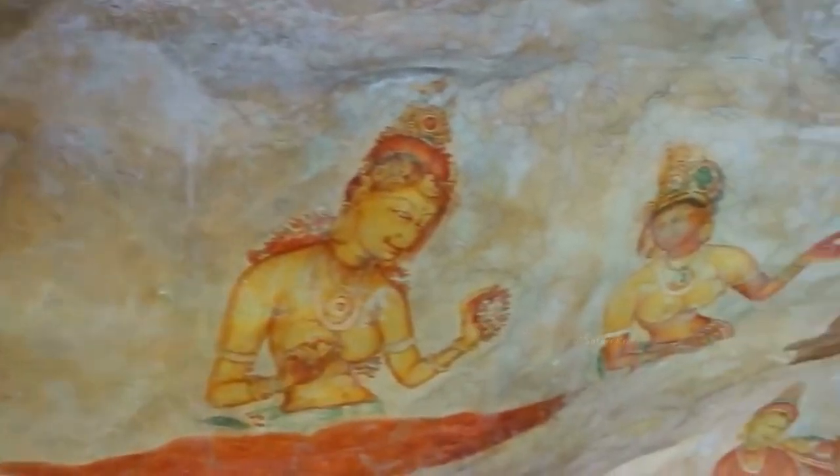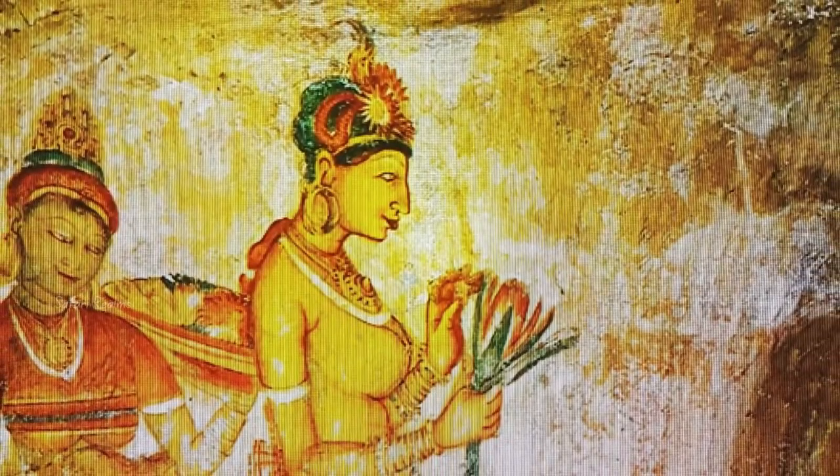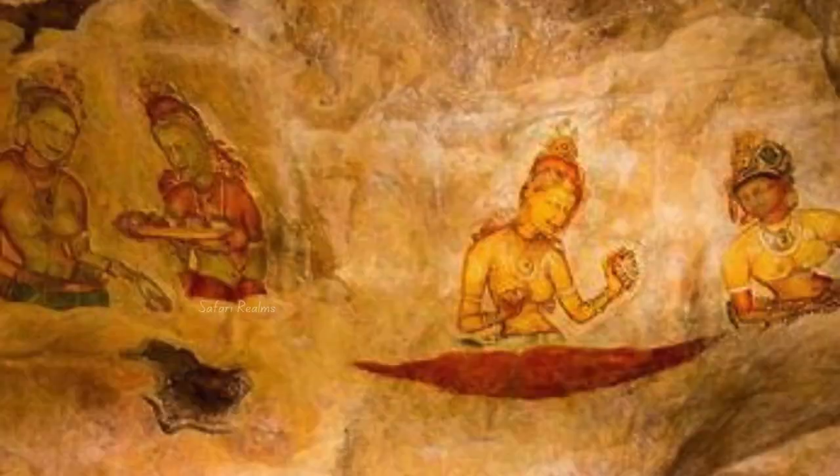At the summit, you'll find the ruins of King Kasiapa's palace, complete with swimming pools, throne rooms, and gardens. The 360-degree view from the top is nothing short of spectacular, offering a glimpse into the strategic importance and natural beauty of this historic site.